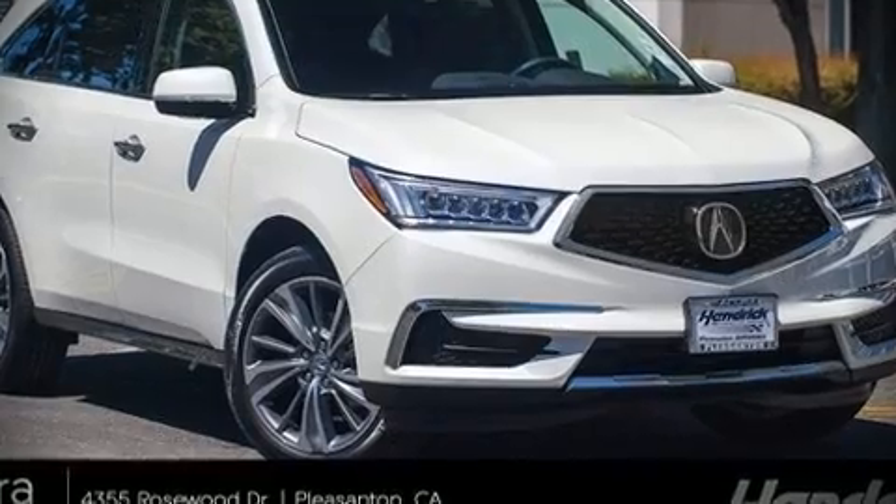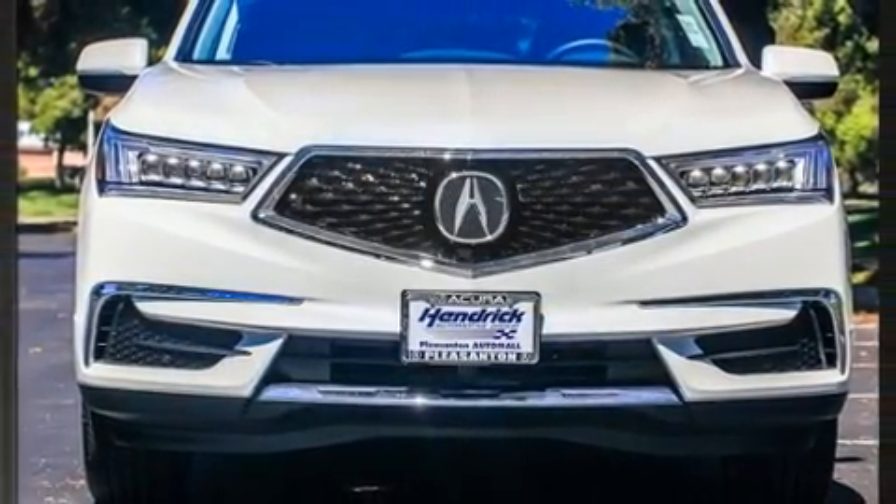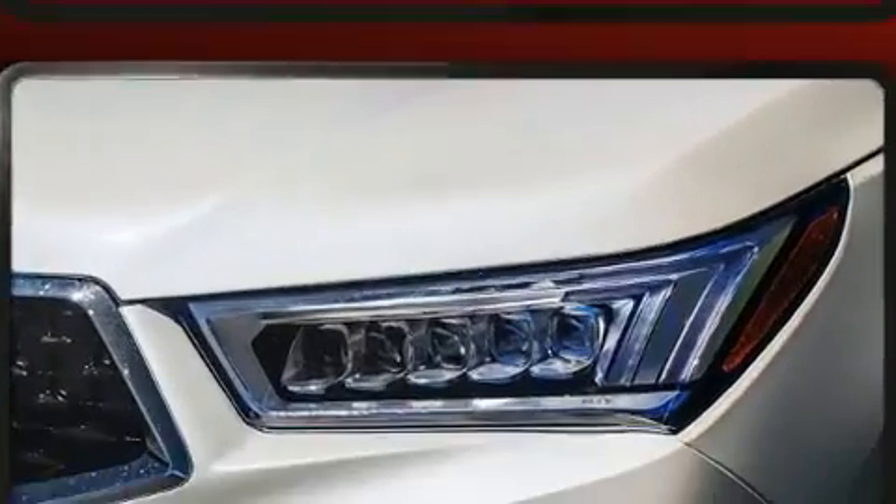Load your family into the 2019 Acura MDX. It features a front-wheel drive platform, an automatic transmission, and a 3.5-liter six-cylinder engine.